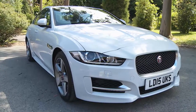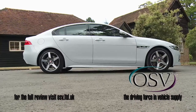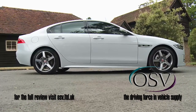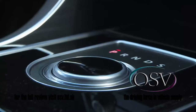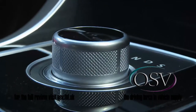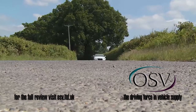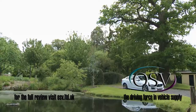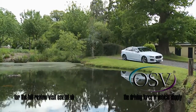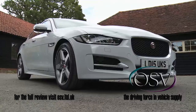The Jaguar XE delivers a smartly executed take on the compact executive genre, offering something appealingly different to the usual German suspects. On paper at least, it seems to have the design, technology and ambition necessary to succeed in this segment, with the dynamics of a BMW and the luxury of a Mercedes, plus all the efficiency and connectivity modern business buyers now expect. It's a strong contender.